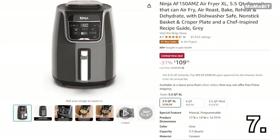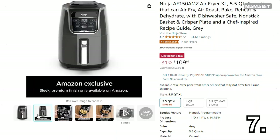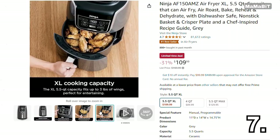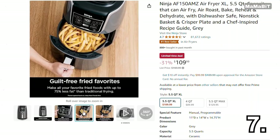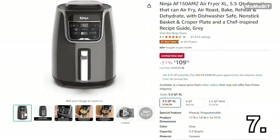Ever tried an air fryer that delivers crispy results with almost no oil? The Ninja Air Fryer is a game-changer for healthier cooking. Originally $160, it's now just $110, saving you $50. It features a 4-quart capacity, perfect for meals for the whole family, and offers multiple cooking functions, including air fry, roast, and reheat. The easy-to-use digital controls let you adjust time and temperature with ease. This air fryer is a must-have for quick and delicious meals.